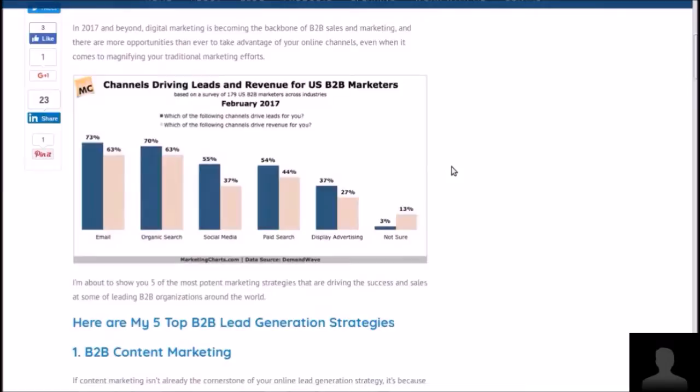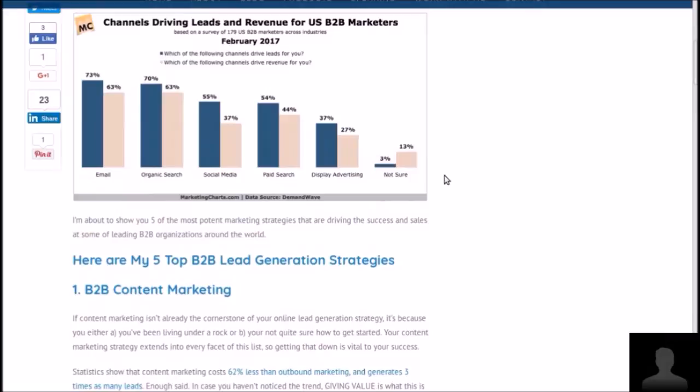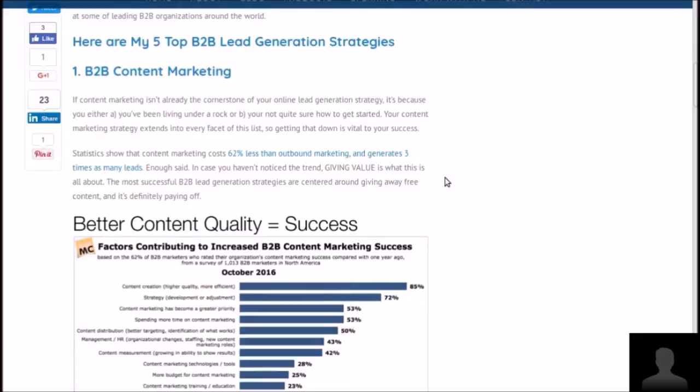He did five of them, and you can see in the chart there — we use this as the featured graphic from marketingcharts.com. It talks about email, organic search, social media, paid search, display advertising, and 'none of the above' — the 'not sure' three percent, the ones who say they're getting leads but aren't sure what's driving them.